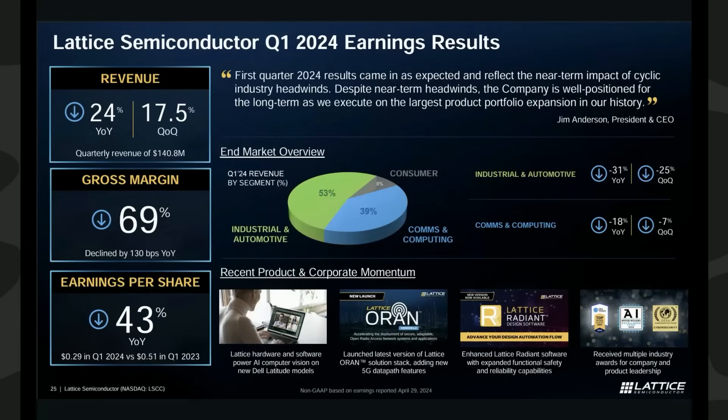Let's talk about Lattice Semiconductor's high-level numbers for Q1 2024, which they just reported last week. Revenue was $140.8 million, down nearly 24% year-over-year and down 17.5% quarter-over-quarter. Their GAAP gross margin was 68.3%, compared to nearly 70% the same time last year. On a non-GAAP basis, gross margin was 69%. GAAP net income was $0.11 per share, and non-GAAP net income was $0.29 per share, which is down 43% year-over-year.